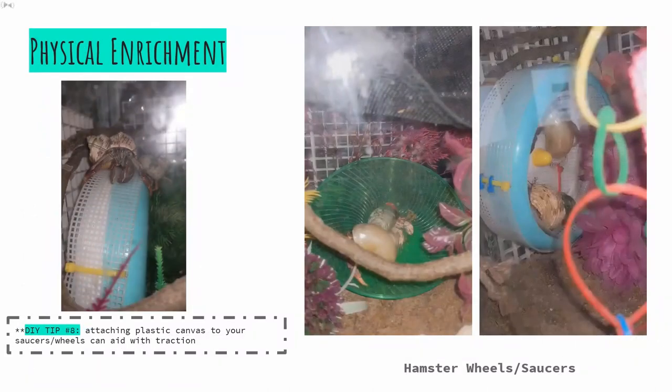On to physical enrichment. Did you know that crabs will walk for miles along beaches each day in their natural habitat? Thus, hamster wheels or saucers — I have both as you can see — can be used to allow the crabs to walk those long distances as they would in the wild. For a quick break from the info dump, I have attached two short videos of my crabs on their respective wheel and saucer. Let's watch one now.